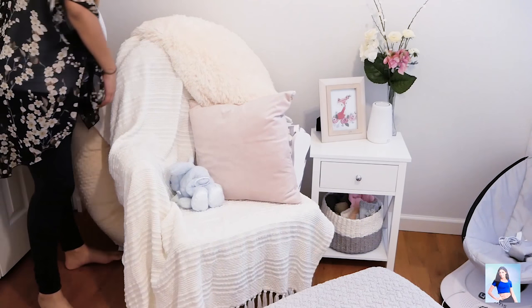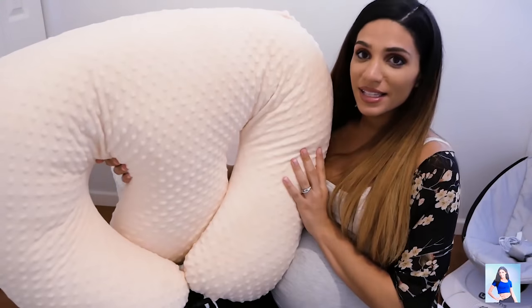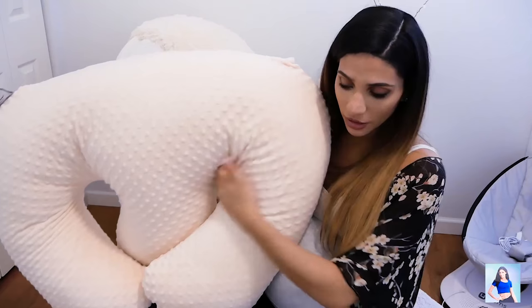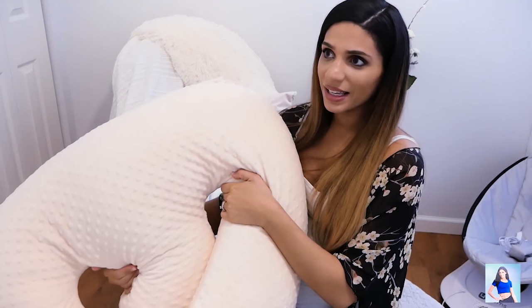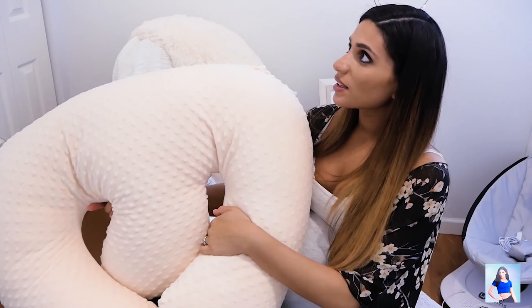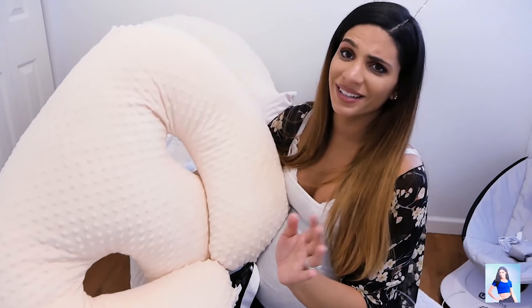Behind their rocking chair, I store this ginormous Twinsie pillow. This thing is huge — people swear by this. You can put them inside and feed them, you can wear it and nurse them, you can stick them in there. I got this on a really good deal — a lady was selling it, she just had twins and didn't need it anymore, so she sold it to me for $75. Usually this is like $150 or something. And I got it in cream, which is awesome because I've only been seeing them in green and I hate green for pillows.